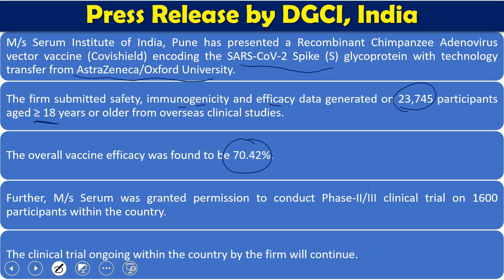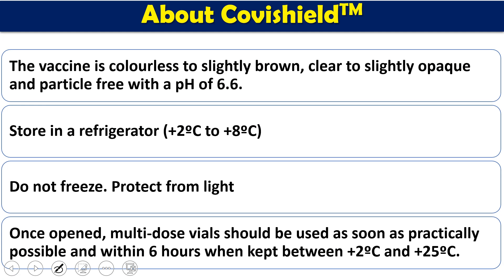The phase 2/3 clinical trial data covering 1,600 patients has already been shown. Any ongoing clinical trials can continue. In the 23,745-participant study, roughly 12,021 people received at least one dose of the AstraZeneca vaccine. Some side effects were observed, and I will show you the list of side effects and the percentage of people who experienced them.